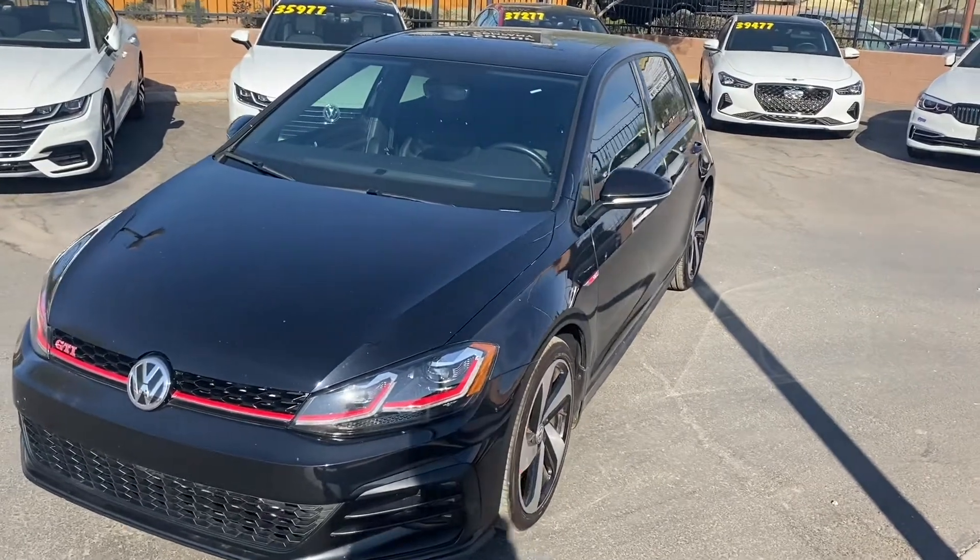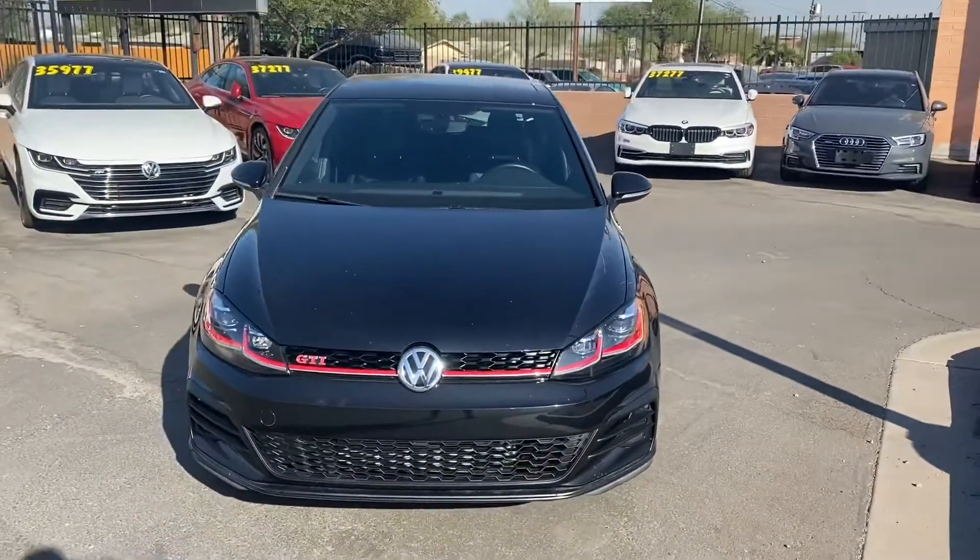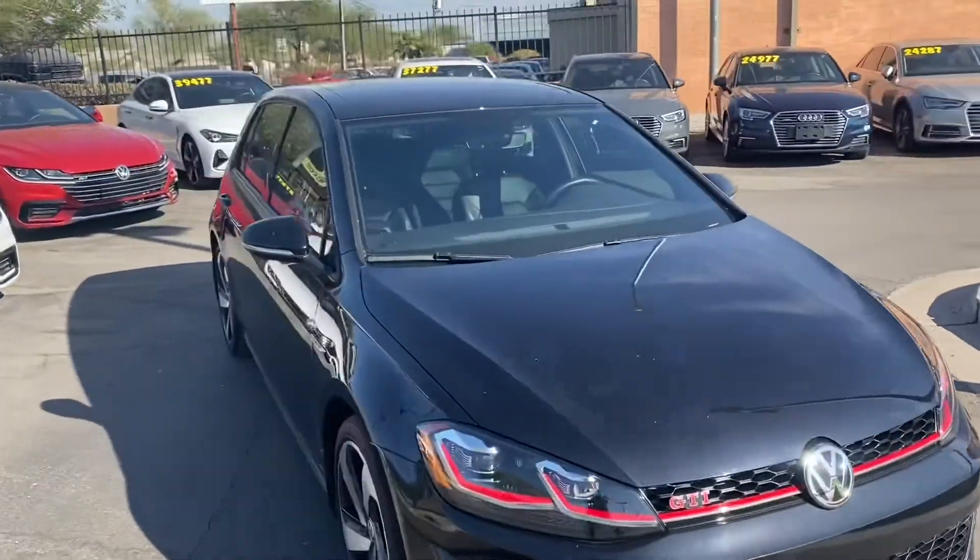What's up guys, this is Taylor with Less Weird Car Company and we are back with another car review. Today we'll be checking out our brand new 2019 Volkswagen GTI — this one's got the SE trim.